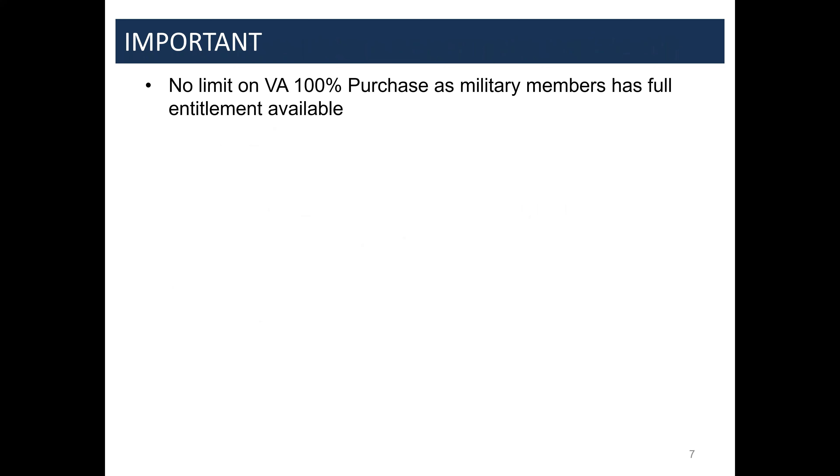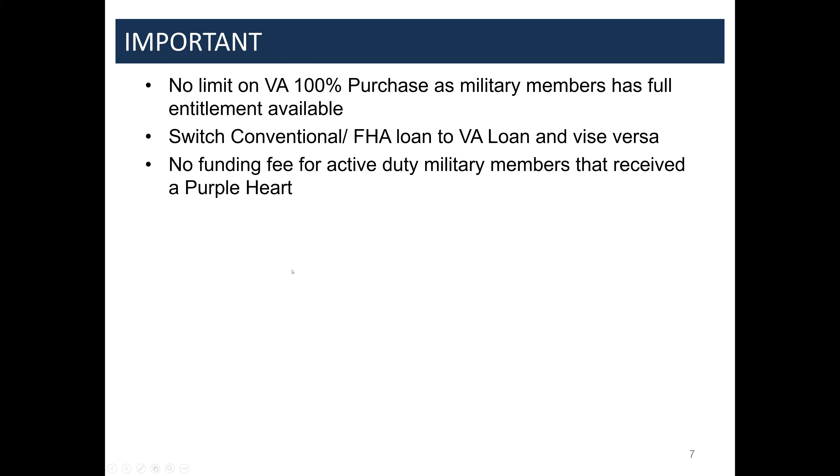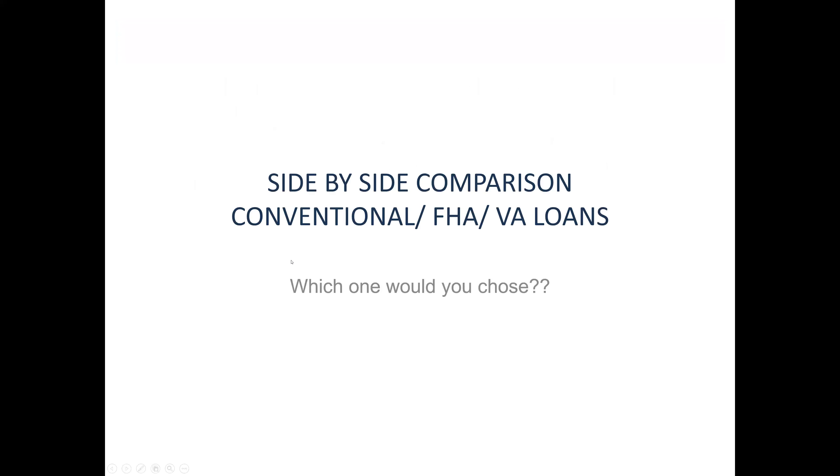There is no loan limit on a VA loan as long as they qualify — so if a veteran wants to buy a two- or two-and-a-half-million-dollar property, they can. Veterans can also switch between conventional loans and VA home loans. That comes into play when people own properties in other states, have turned VA-financed homes into investment properties, and need more purchasing power. They can refinance out of a VA loan into an investment loan to free up their benefit for a new purchase.